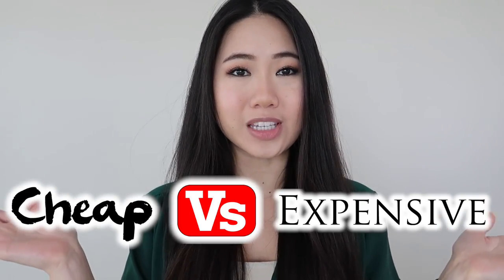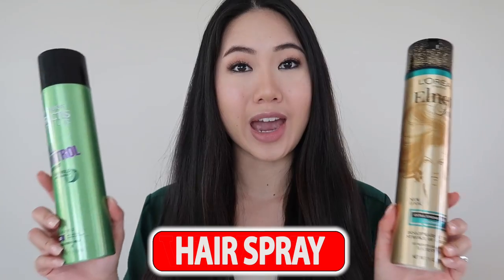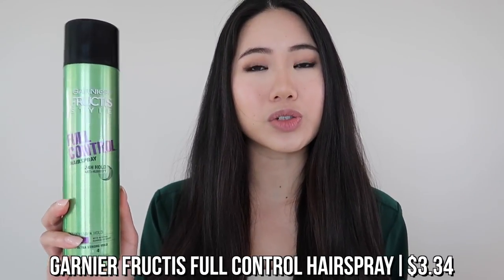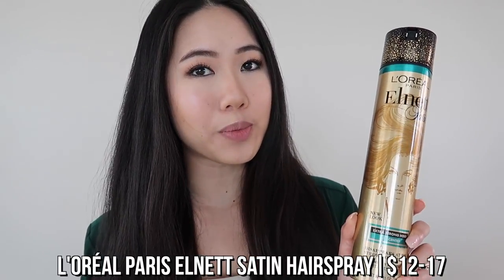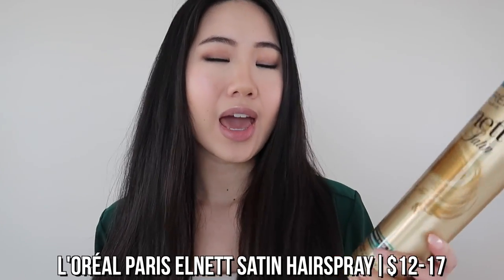Hey guys, my name is Quinn and welcome to my channel and another episode of Cheap vs Expensive, where I compare two of the same products at different price ranges. In this video I'm reviewing hairspray. On the low end we have the Garnier Fructis Full Control 24-Hour Anti-Humidity Hairspray, and on the high end we have the L'Oréal Paris L'Net Satin Hairspray. Technically this isn't a luxury brand — L'Oréal Paris is a drugstore brand.